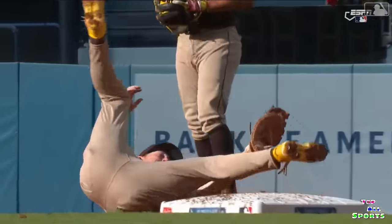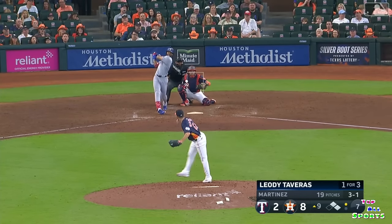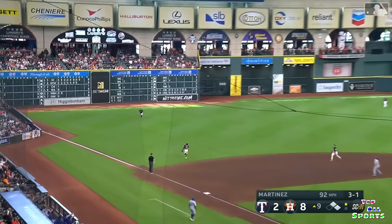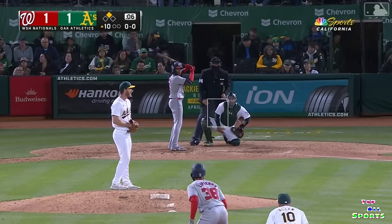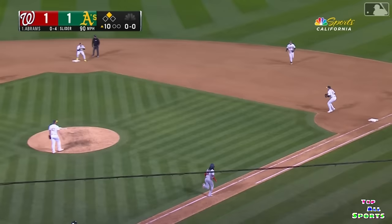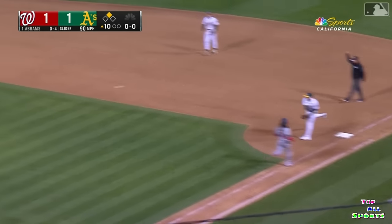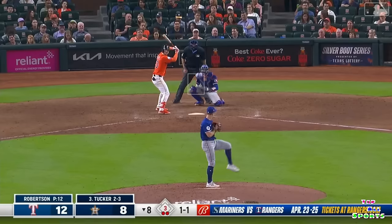And that one didn't go through his web. A little pop up to shallow left — long run for Chaz, and a diving catch is made. J.D. Davis playing in. But Abrams is going to swing away — hard shot to first base. Nevin eyes the runner, tags the bag. Now they're going to third — Davis is tagged.